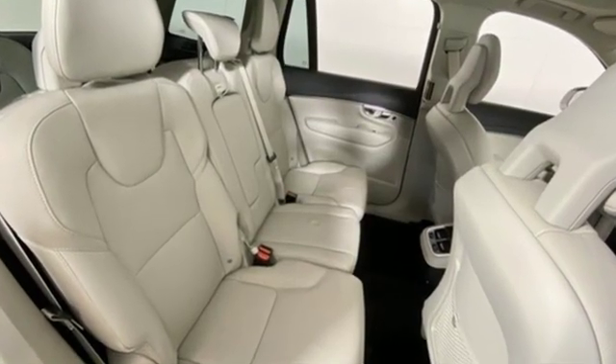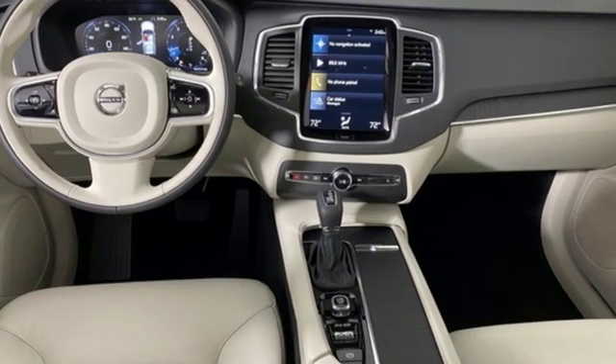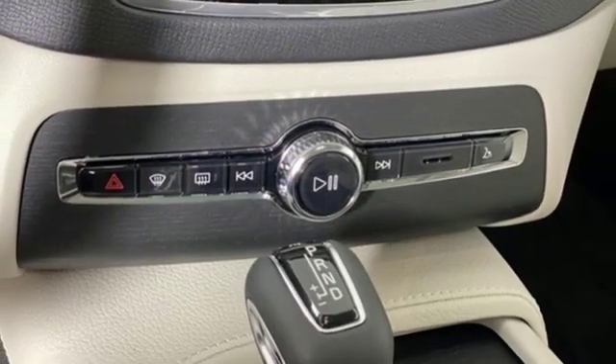Intercooled turbo inline four-cylinder engine, gas pressurized shocks, streaming audio, doors and push button start proximity key.